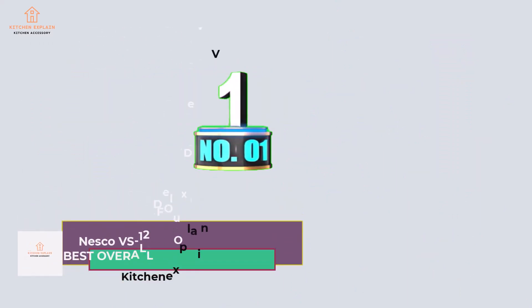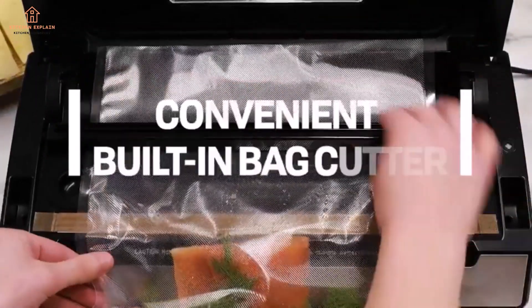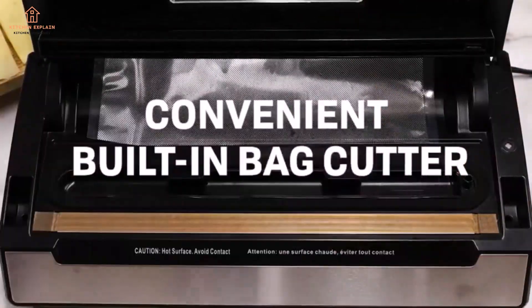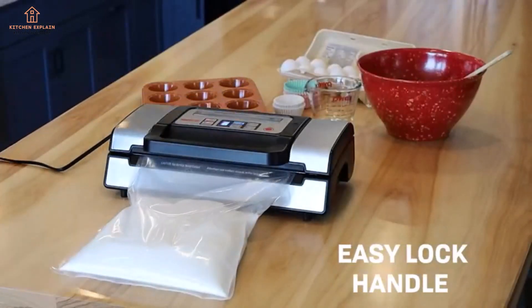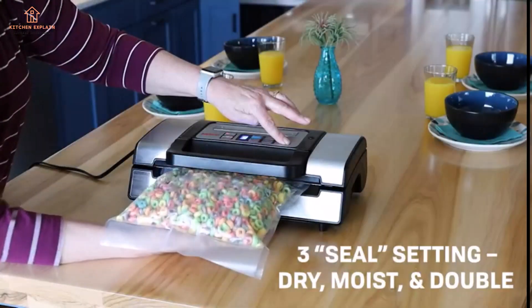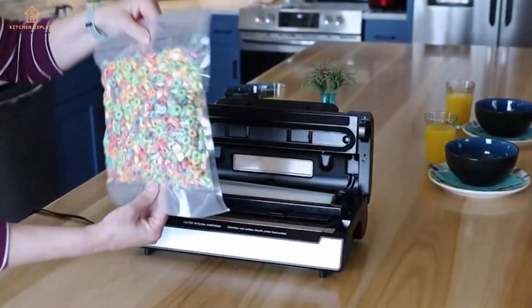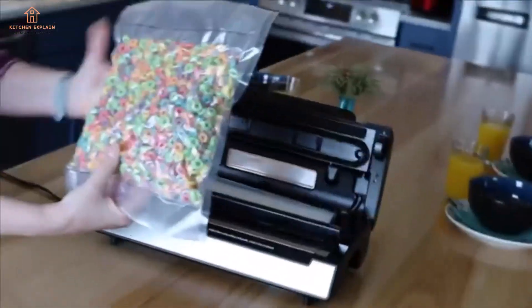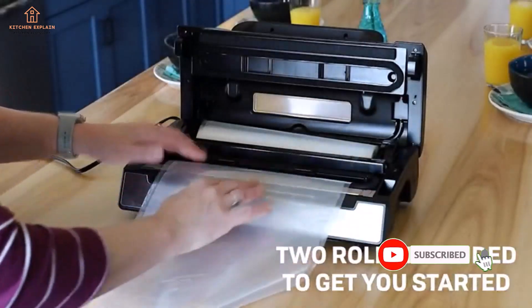Number 1: Nesco VS-12 Deluxe Vacuum Sealer — Best Overall Food Vacuum Sealer. Nesco's highly efficient machine is fully loaded. It has powerful suction, various pressure settings, and an accessory port for things like jar attachments. It also has a built-in bag cutter and roll storage compartment, and it comes with two sizes of bags. The large handle makes it easy to use, and the control panel is clearly labeled. In our tests, it successfully sealed a chicken breast marinated in Italian dressing, a task some other models struggled with or failed at.